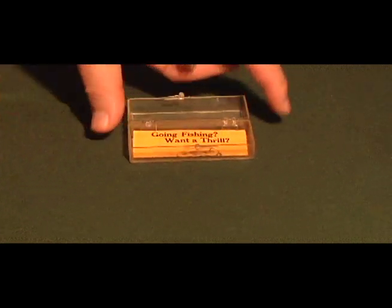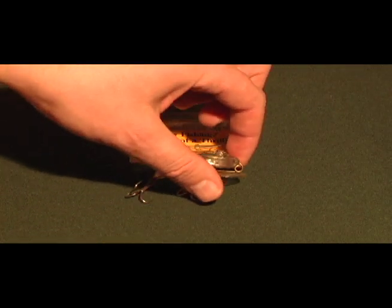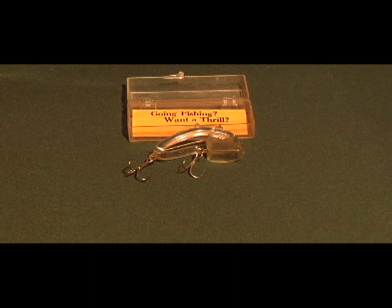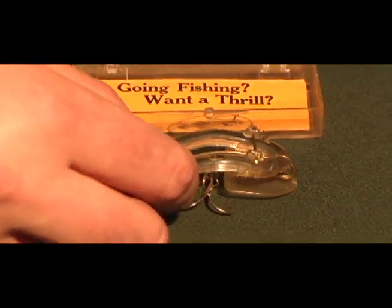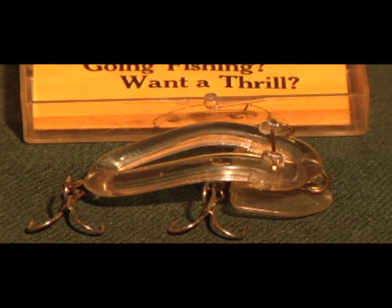There are a lot of other unique lures, like this one called the Samson — a clear plastic fishing lure where you can hook your minnow on top of it, or put a frog on it, or shrimp, or whatever you want to fish with.